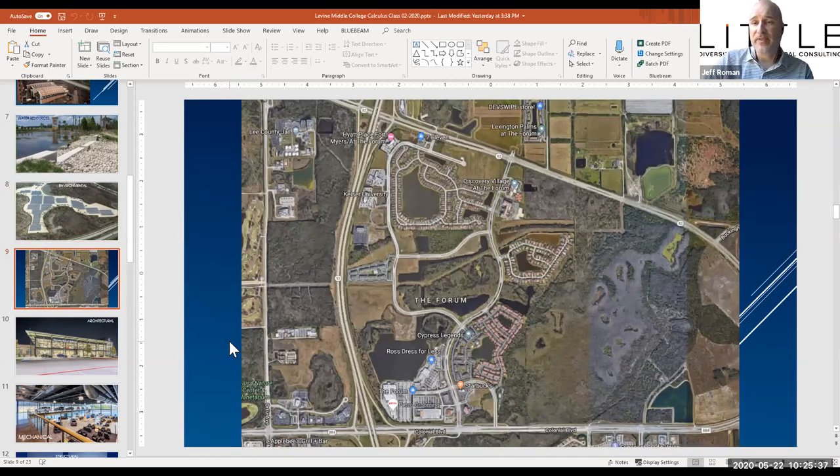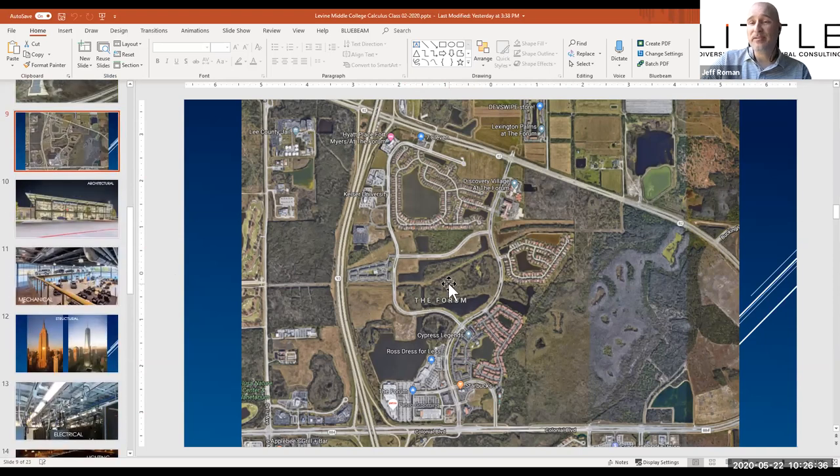Where I spent most of my time is in what we call land development — when we have a big piece of property, where do we put everything? Where do we put the roads, homes, schools? This is actually a large project I did in Fort Myers, Florida called The Forum. It has a shopping center, apartments, condominiums, single family homes, and along I-75 a lot of office buildings and hotels. I got to take part in how we lay out all those roads, where to have subdivisions and retail. That really reminded me of building my Lego city when I was younger.